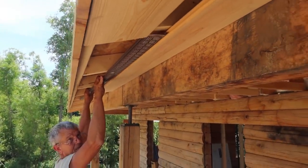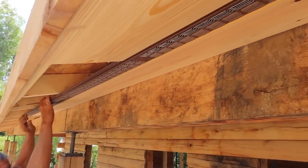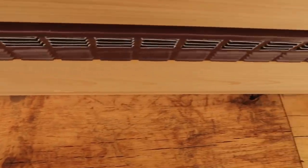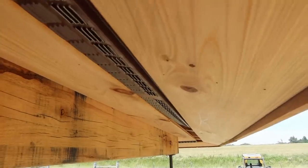Slide that vent in now, can you line it up? I tell you, this has been going pretty smooth. I can't believe it - we came up with this all on our own Gary, we didn't even look at the directions.